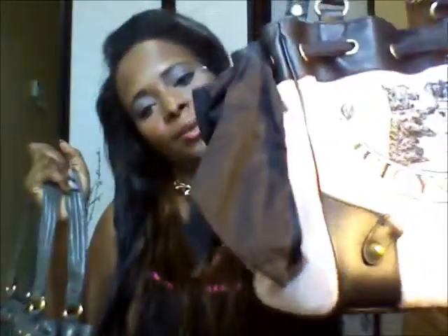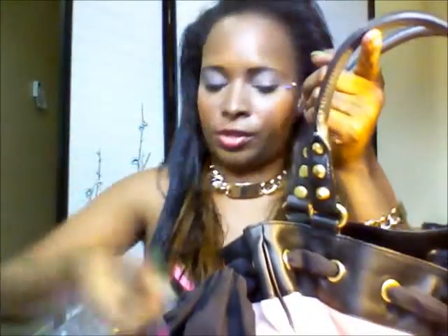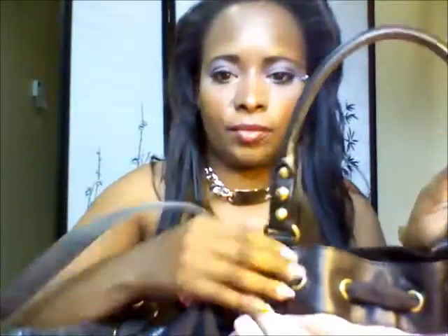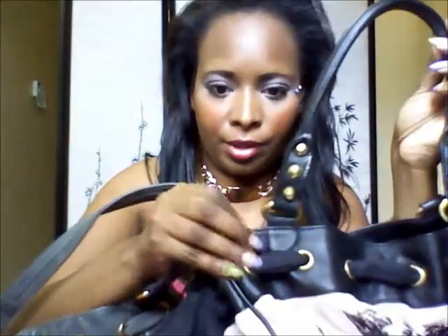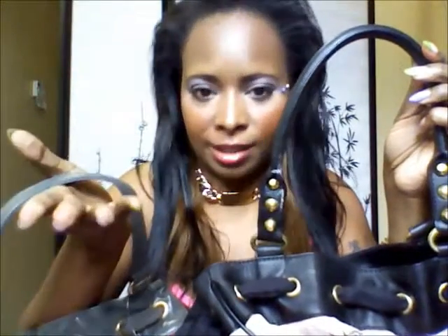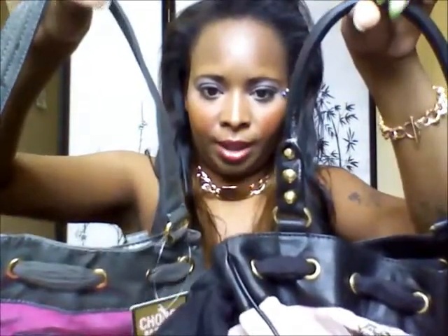Now I'm going to show you the differences between the bags side by side. I have both Juicy Couture bags here. Looking at the handles: this one is real leather — you can see it's not plastic or shiny — and this handle is not real leather, it's plastic shiny leather, so those are the differences between the handles on these two Daydreamer bags.